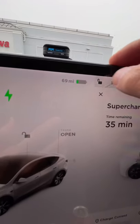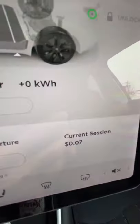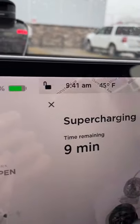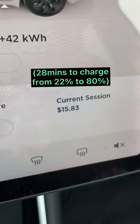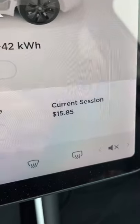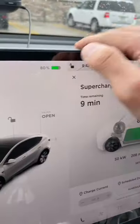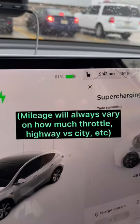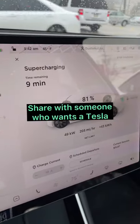We're at 80 percent now. It says 9 minutes left at 9:41, so it took about 28 minutes, and it costs $15.85 — let's round it up to about 16 bucks. That gives us 246 miles to go, though that range estimate is not always very accurate, but you get the idea.